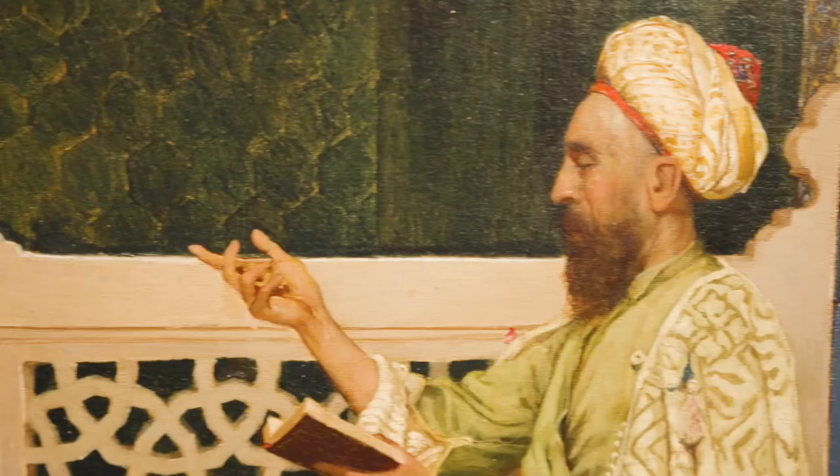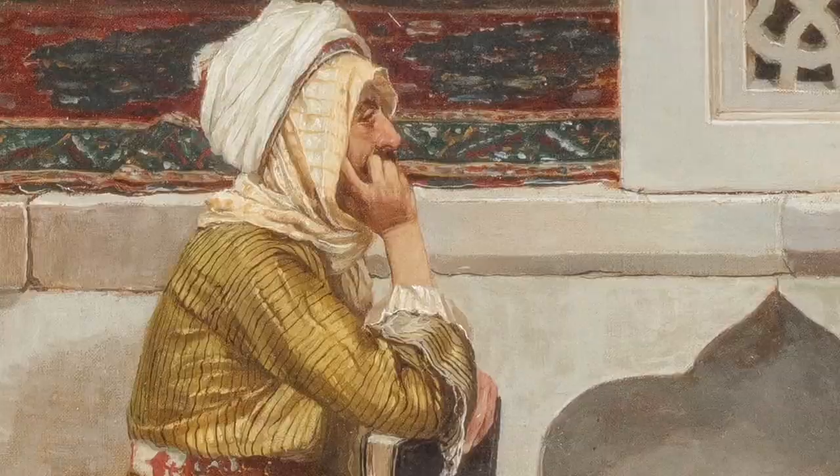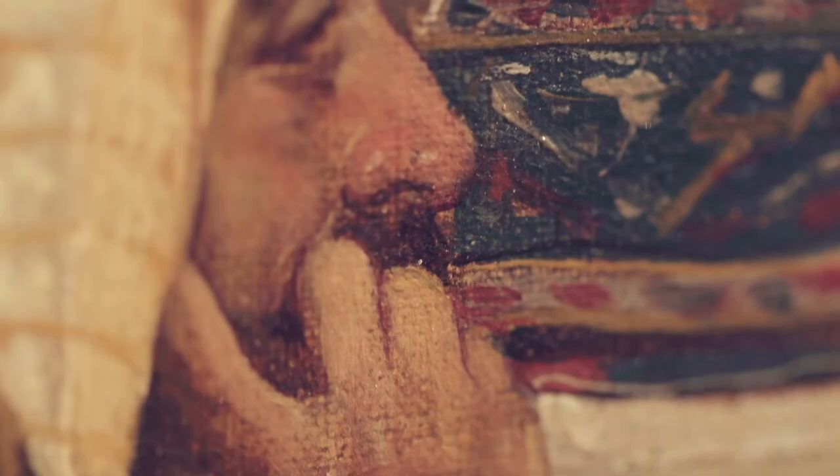Osman Hamdi Bey is different from all the other artists in the collection in that he came from the region that he painted. The seated figure is in fact the artist himself — he often included himself in his paintings as an insider painting his own culture.